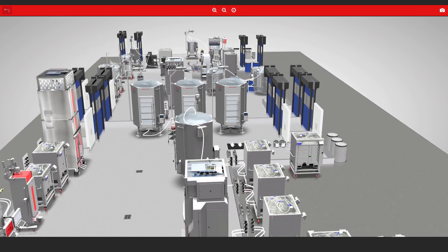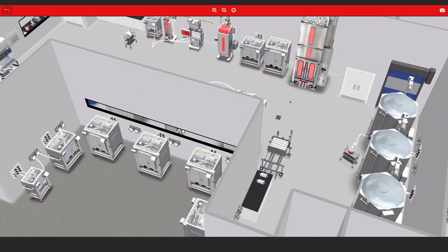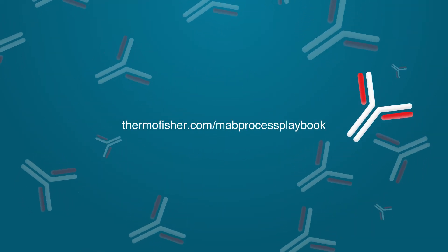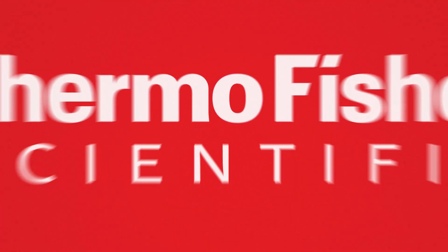Learn how modularized standardization can create operational efficiency in your large-scale production workflow. Contact us to collaborate with our skilled and experienced technical professionals to help drive process optimization.